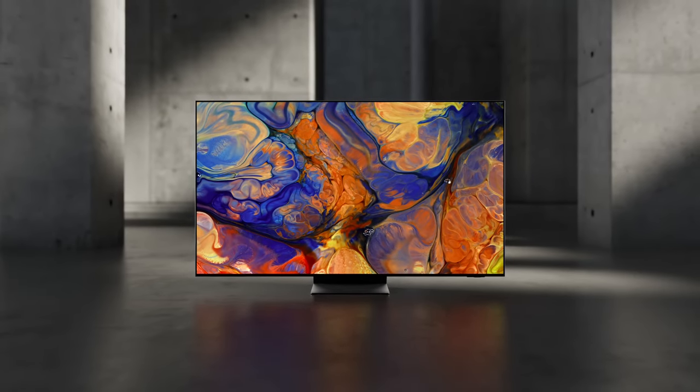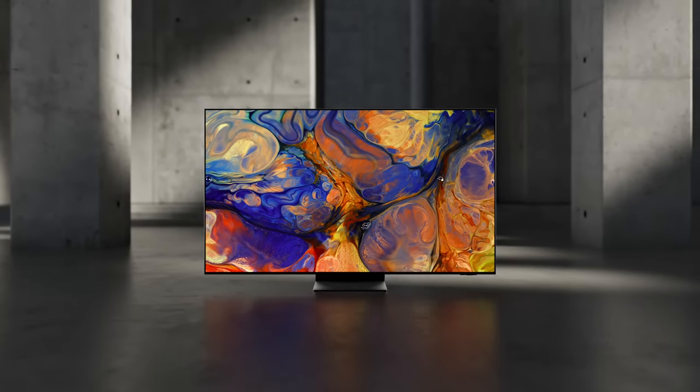Among the countless OLEDs out there, Samsung OLED is your perfect fit.